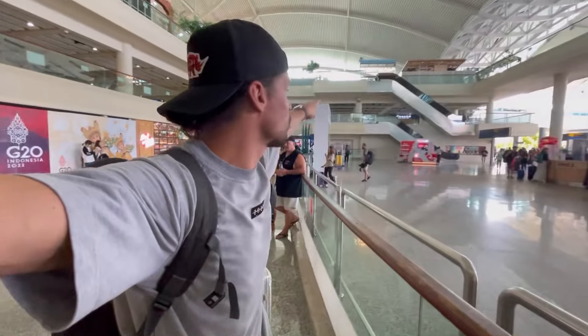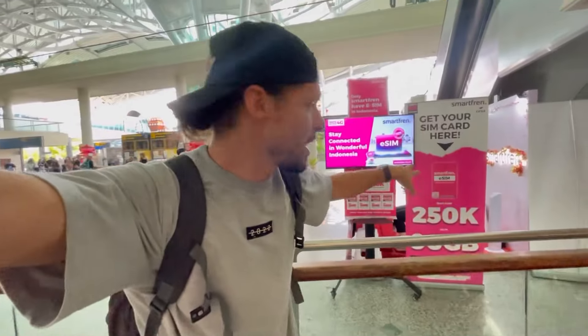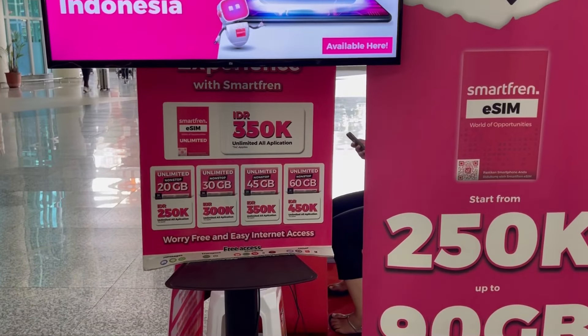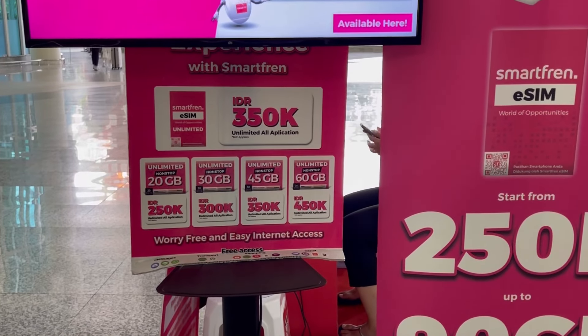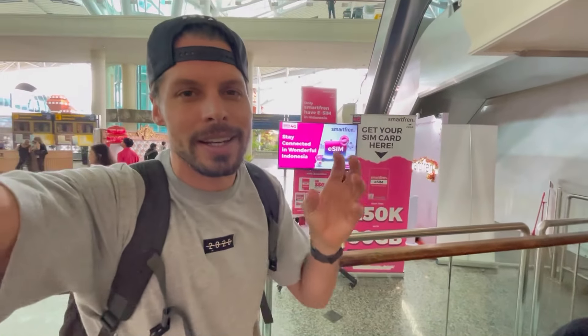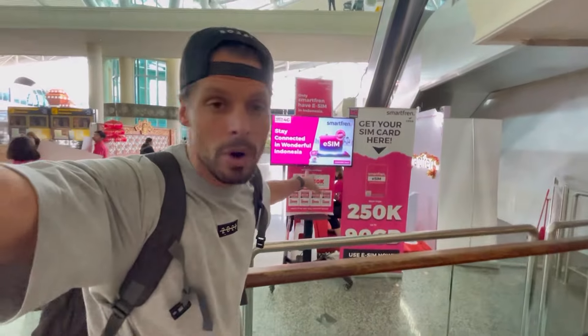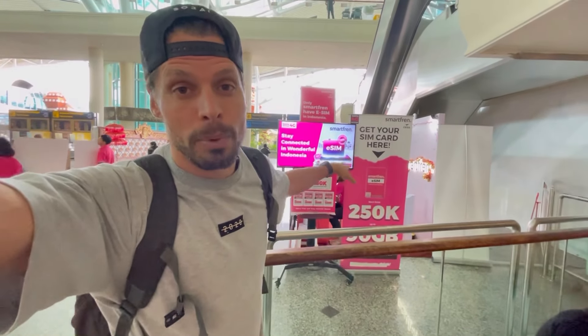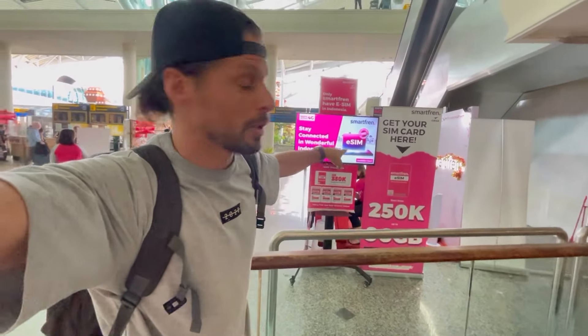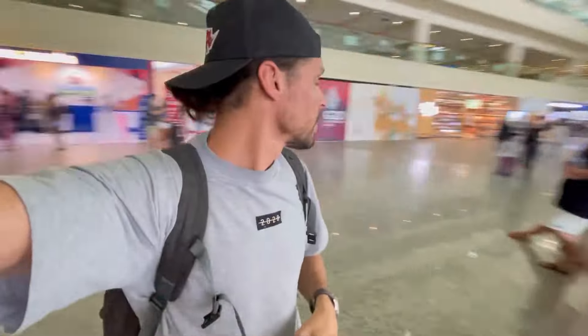Opposite XL and Telcom Cell there is also SmartFren. You can't get there directly — you have to walk through the duty-free and then you arrive at their stand. As you can see, they have 20 GB for 250,000 rupiah and 30 GB for 300,000 rupiah. Comparing SmartFren to XL and Telcom Cell, it's a similar price but you get more gigabytes per rupiah. Another thing I notice is that they have an e-SIM card available — you can order an e-SIM card for SmartFren here.